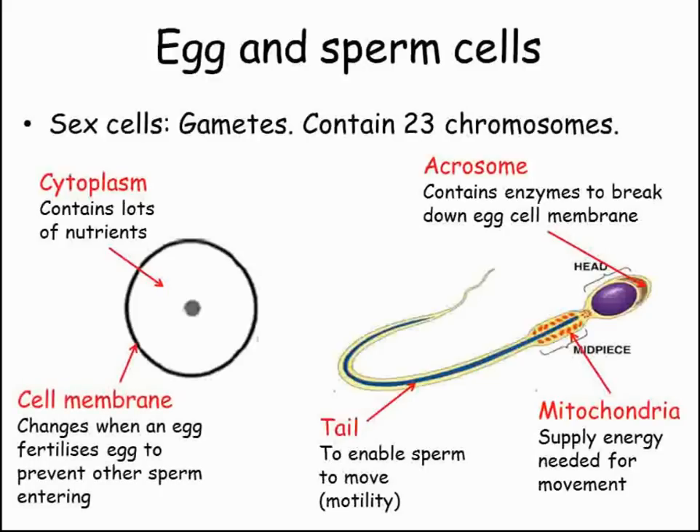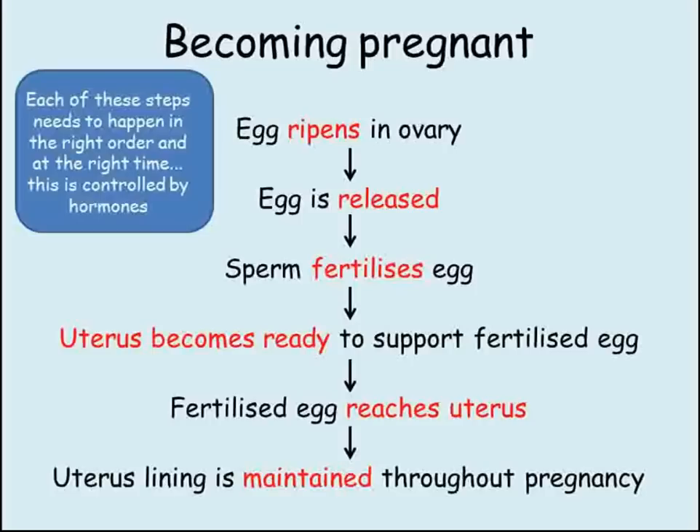For a woman to become pregnant, several things need to happen. The sequence of these events is crucial, and each step of the way is controlled by hormones. Let's look at this procedure first, so that we have a view of the big picture, before looking in more detail at how each stage is controlled.